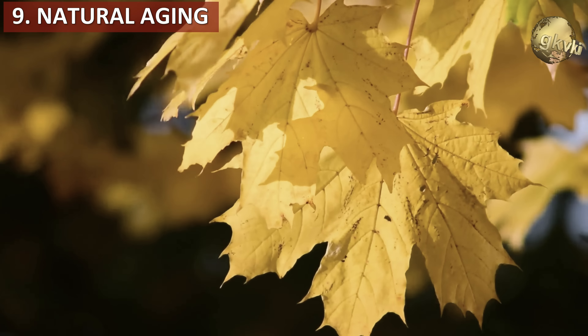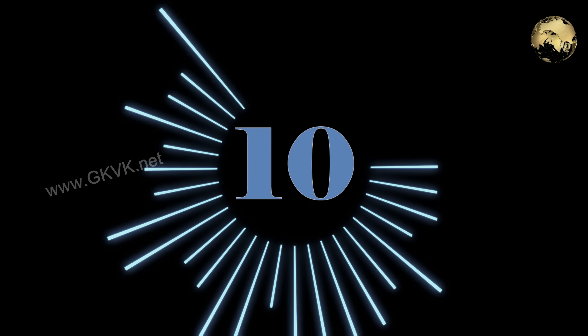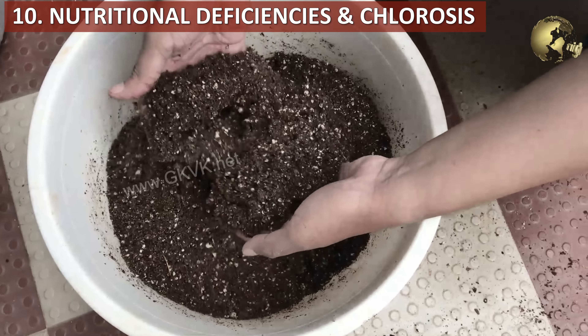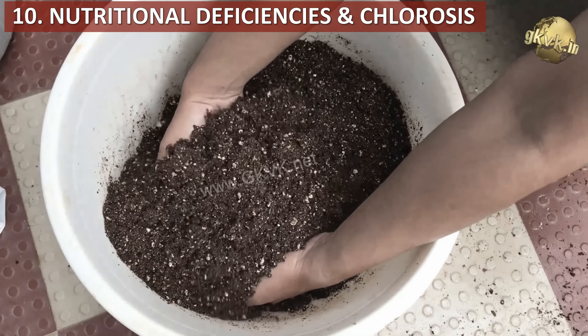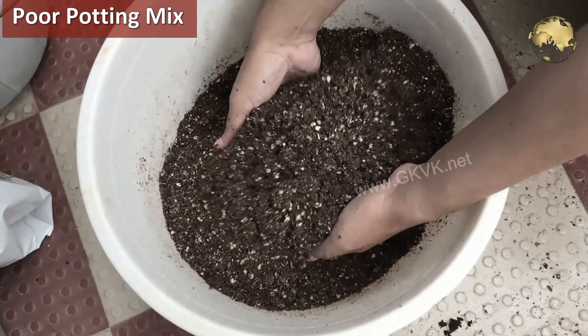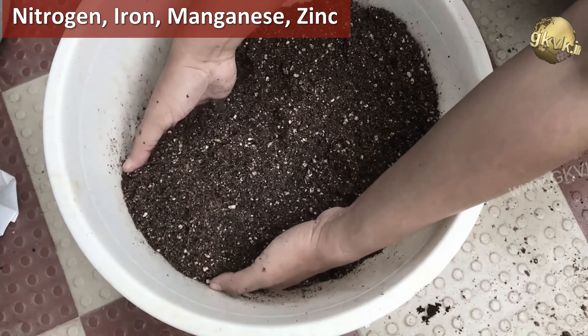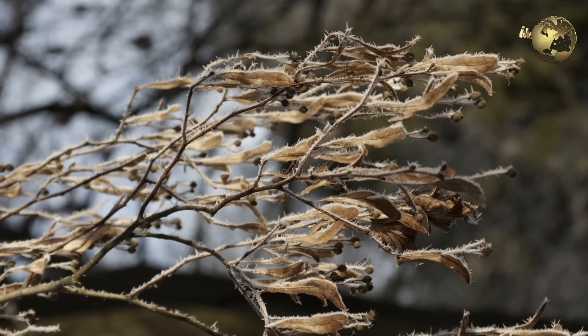Reason number 9 is natural aging of the plant, which is also another reason for leaves turning yellow. Reason number 10 is nutritional deficiencies with poor potting soil or potting mix — commonly due to lack of nitrogen and also certain mineral deficiencies like iron, manganese, and zinc. One more condition called leaf chlorosis, caused by nutritional deficiencies which interfere with photosynthesis, can lead to yellowing in initial stages. But this is a deadly condition which can affect a branch, or the entire plant may eventually die.